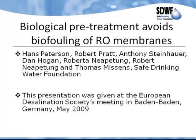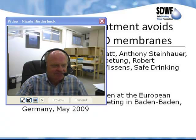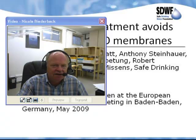Thank you very much everybody for having taken the time to come and listen to this. I'm just going to click on this video so you guys can see who I am. I'm sitting here in the Safe Drinking Water Foundation's office,